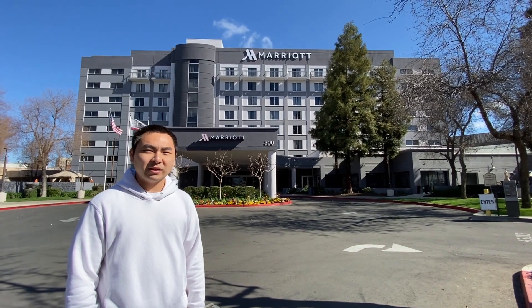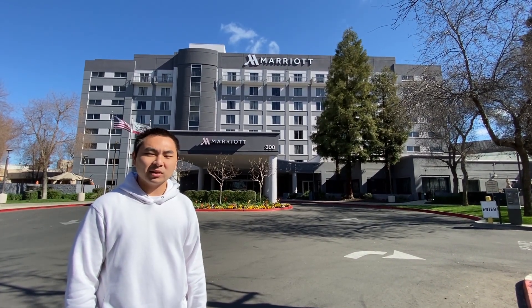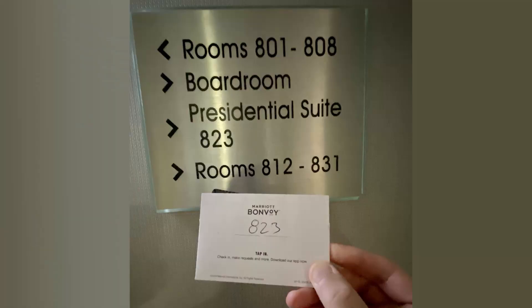Hi, welcome to Visalia Marriott. This is the closest Marriott to Sequoia National Park and Kings Canyon National Park. This is a room tour of the Visalia Marriott's Presidential Suite.